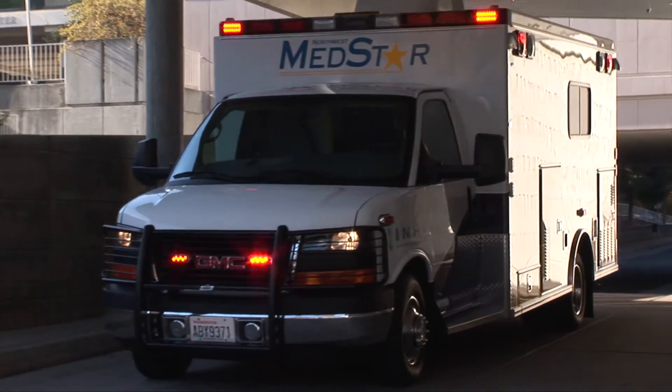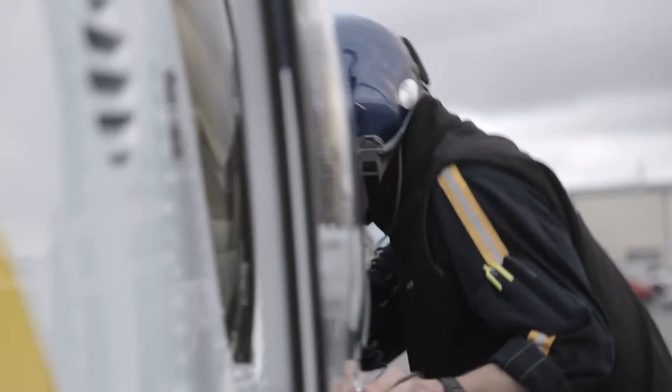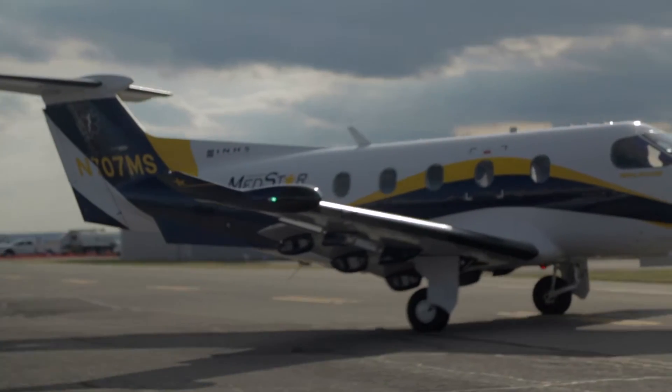Here at Northwest MedStar, we utilize several different types of vehicles to transport patients. Our most visible aircraft is obviously our helicopter, the EC-135, but what most people don't know about is our fixed-wing aircraft.